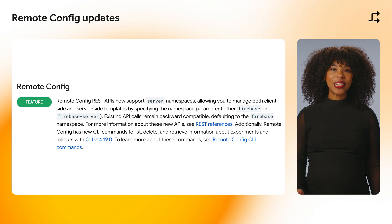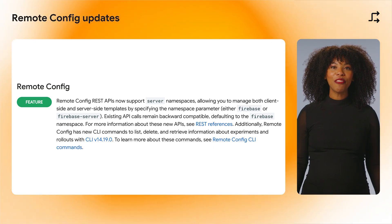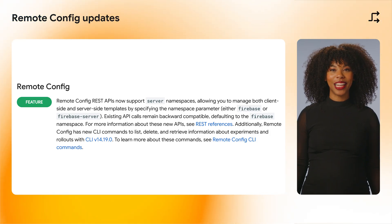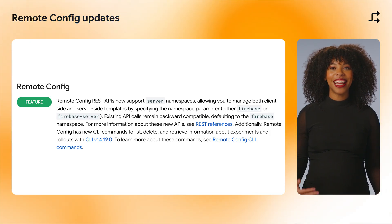Starting in version 14.19.0 of the Firebase CLI, Remote Config now has new commands to list, delete, and retrieve information about experiments and rollouts. These can be helpful for automated workflows such as CI/CD.